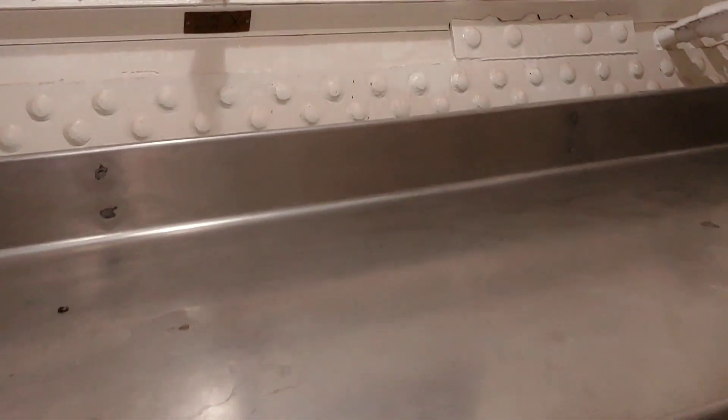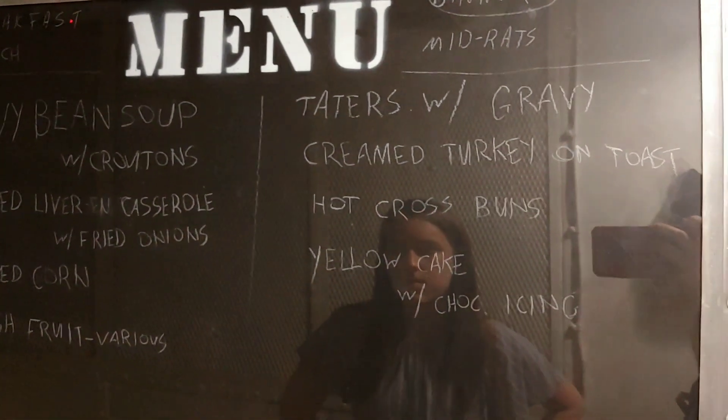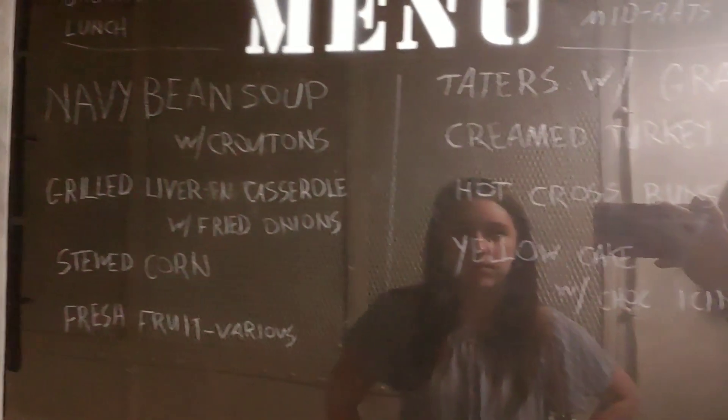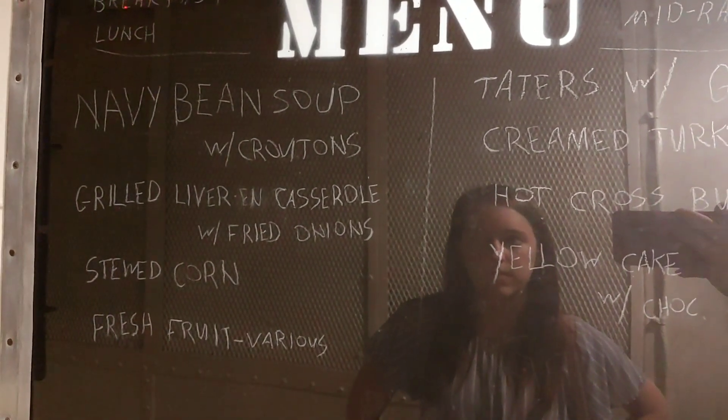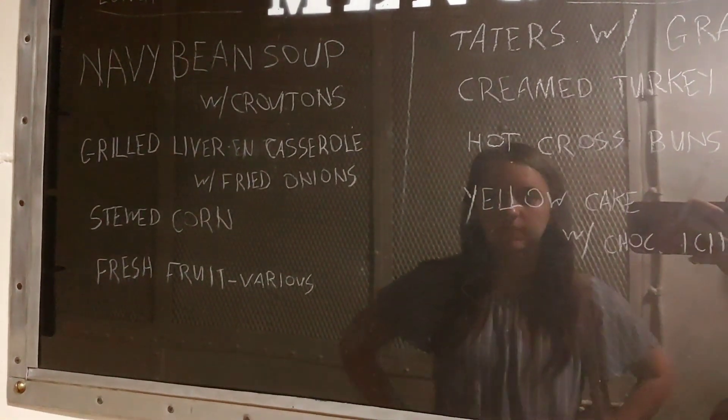Look at all this turkey. Let's recreate this one — except for the liver casserole.